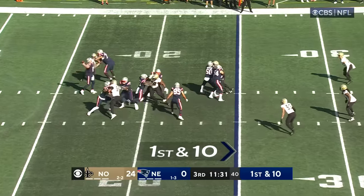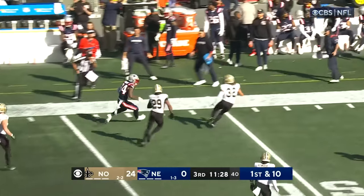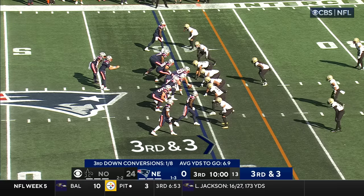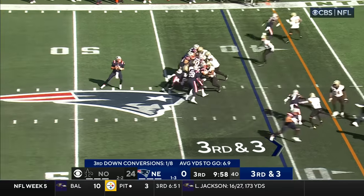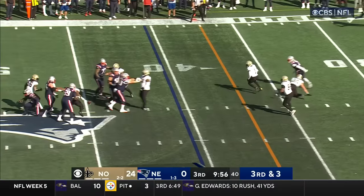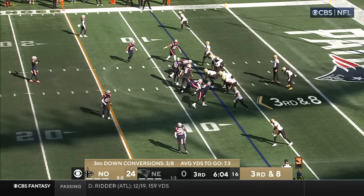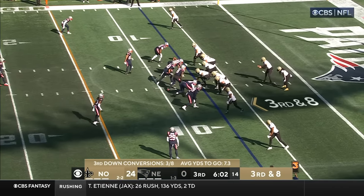First and ten. Good time for Jones. Nice throw, caught in stride — Bourne. Third down and three. With Elliott back there who offers a block, and the ball batted down at the line of scrimmage.